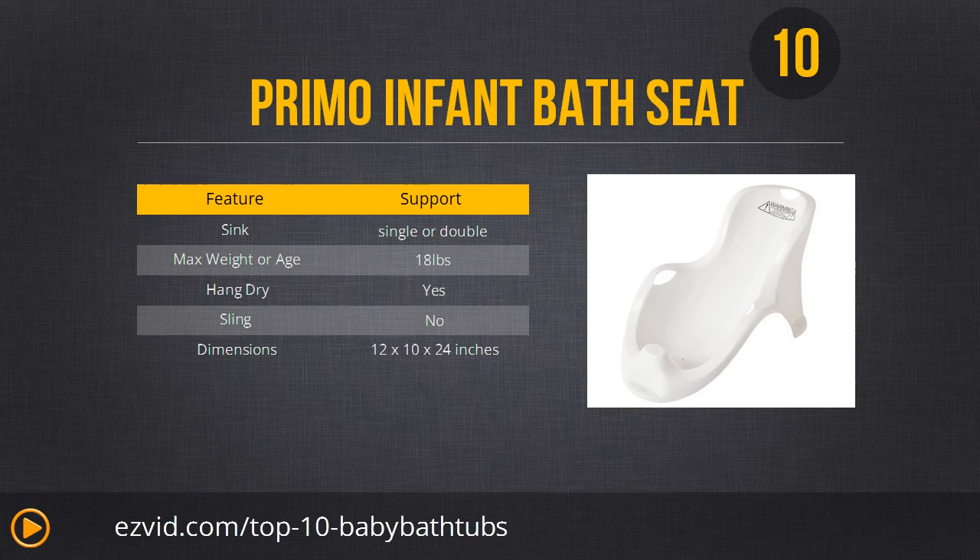Starting at number 10, we have the Primo Infant Bath Seat — by far the best baby bath you can get if you're on a budget, costing less than $20. This baby bathtub is made in the USA, BPA free, all plastic and contoured so it's very easy to clean and dry, and it has a simple design with suction cups on the bottom to keep it in place. The downside is an 18-pound limit, so it will only last about 6 months.